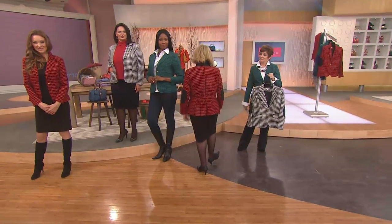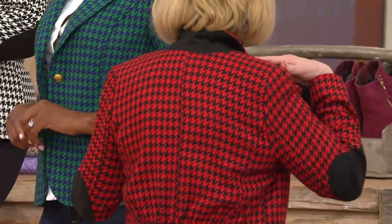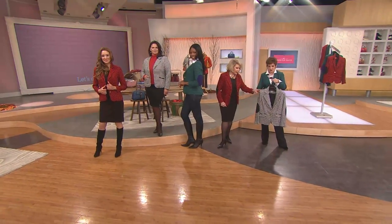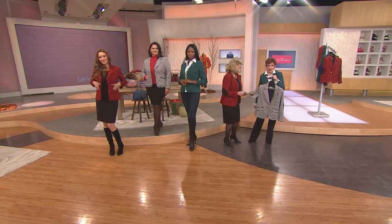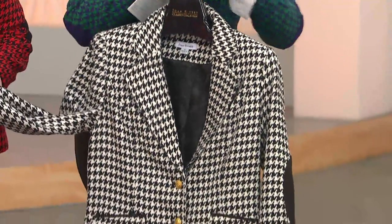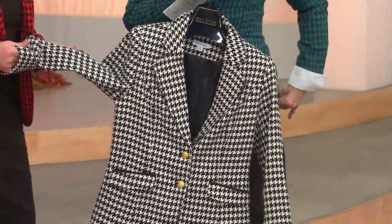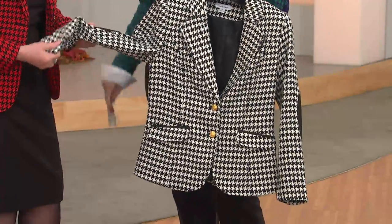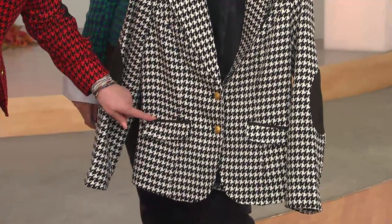That color looks like something out of an MGM movie about campus kids — it's so great. Joan and David worked so carefully to bring you the perfect size houndstooth. You know, you go into a store and something's in houndstooth and you wonder why it looks off, or you put it on and feel like a blanket. Joan insisted on bringing the perfect proportion of houndstooth.